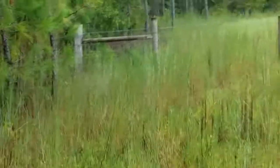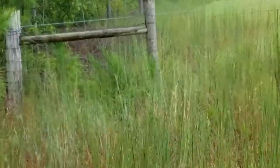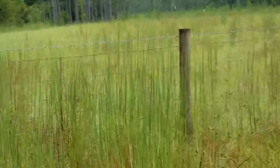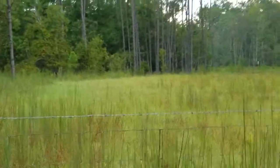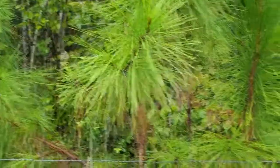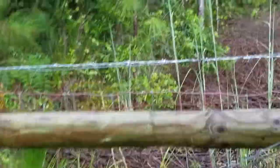You can see how thick those woods are. Now we're coming up to the edge of the property line. If you can see, there's no real access to it, unless you want to go hiking through the woods.